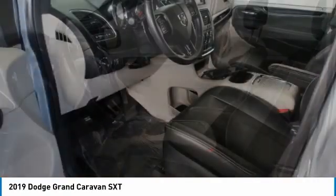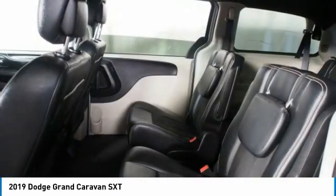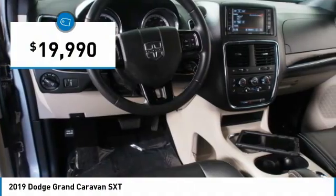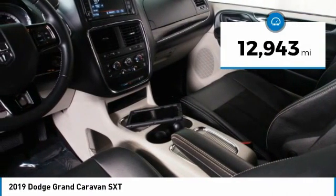Its vast interior is widely praised, with an innovative seating arrangement, versatile cargo storage, and enough entertainment features to keep the kids entertained on road trips, and is priced below $20,000. This vehicle has less than 15,000 miles.